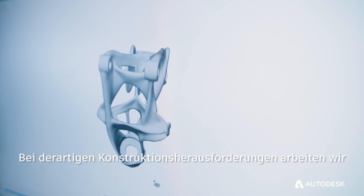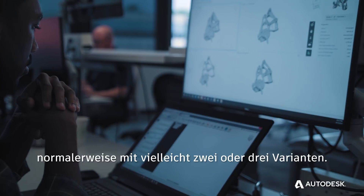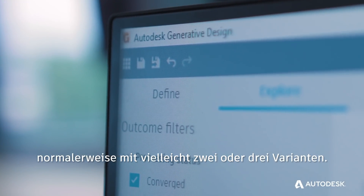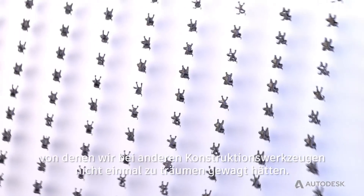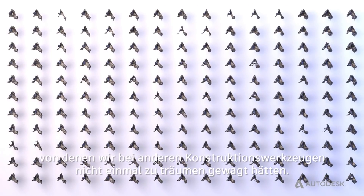Normally, when we face a design challenge like that, we may come up with two or three different design options. But with generative design, we could come up with over 150 — some solutions that we just couldn't have thought of with any other existing design tools.